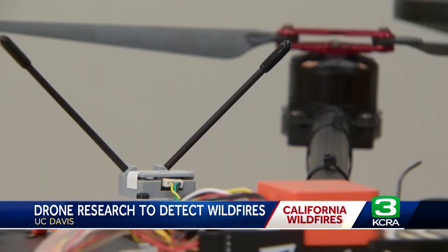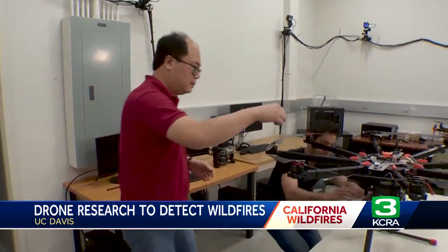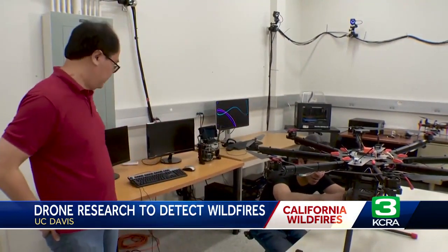We are currently focusing on figuring out what chemicals we can use to detect fire. Kong says there's still a long way to go before a system like this is implemented, but eventually this type of technology could help limit the damage done by dangerous wildfires.